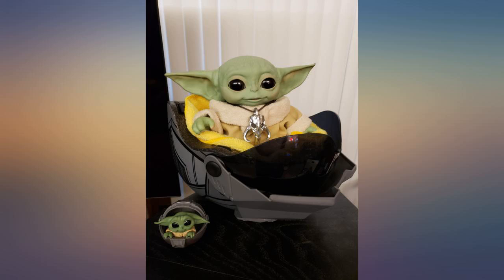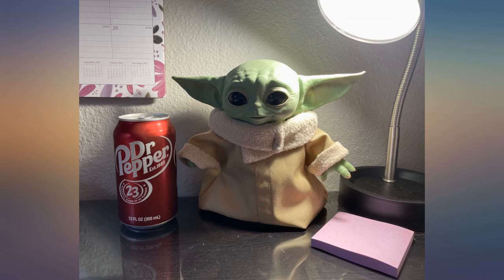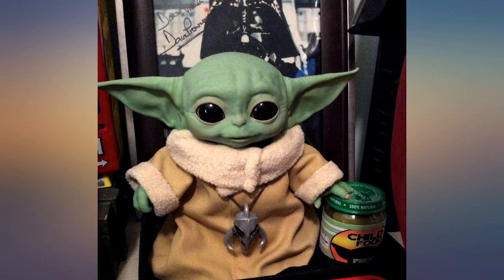A lot smaller than I thought he would be, but still cute. I am upset about how he was shipped though — the batteries were on and he was in original packaging, but they just stuffed him in a bag. The driver didn't even knock, and my door was open. Just left a $70 toy on the porch.